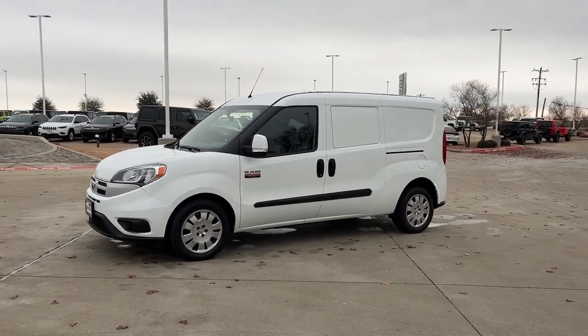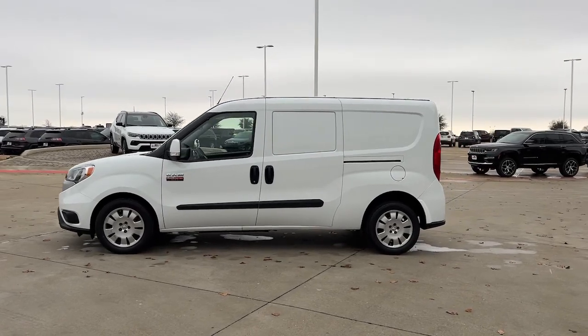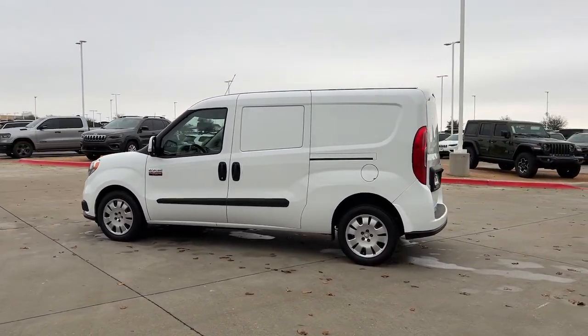Here's a well-designed Promaster City that offers cavernous cargo space, nimble maneuverability, impressive towing ability and fuel efficiency, and modern tech to keep you connected and secure.